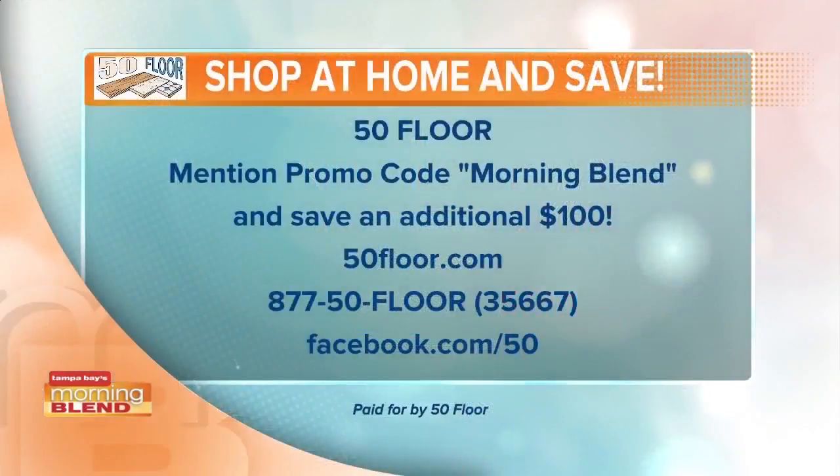Right now, 60% off — 60% off all these great materials, all name brand materials, not discontinued, not knockoffs, not overstock. We don't carry the 50 Floor brand like some other shop-at-home services; we offer the best name brand products. We can do 60% off because of our great relationships with these companies and the high volume we move. On top of that, you get an extra $100 off — just mention the Morning Blend. We also have zero down, no interest financing if you pay it off before the end of the term.